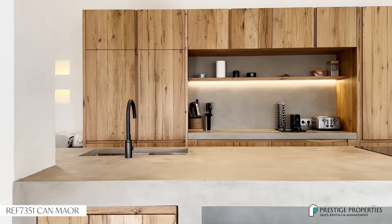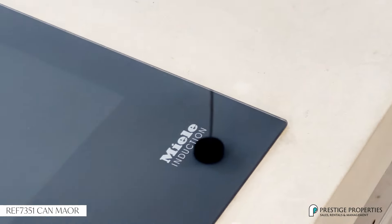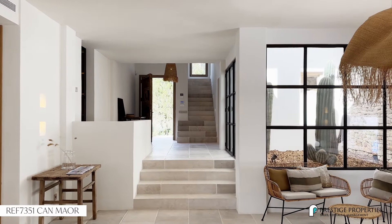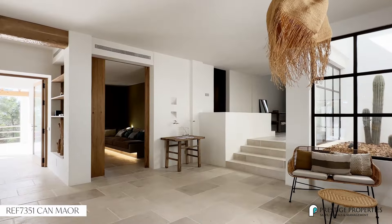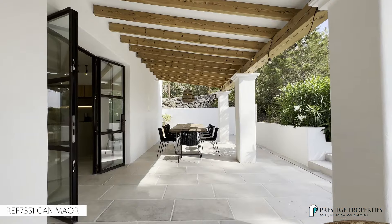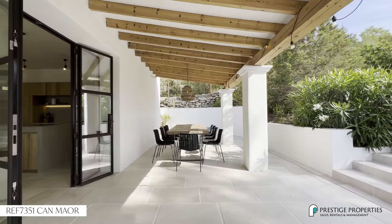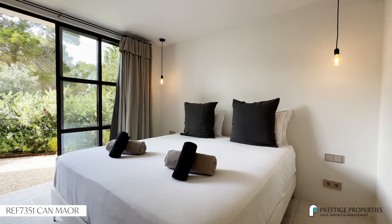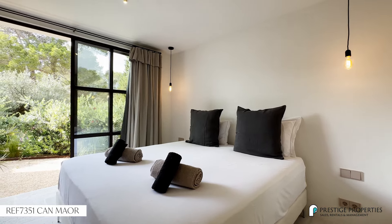Open plan kitchen with lots of storage space. We have the winter salon with the chimney and a cozy TV nook. On the ground floor we also have four guest bedrooms, each with their own bathroom.